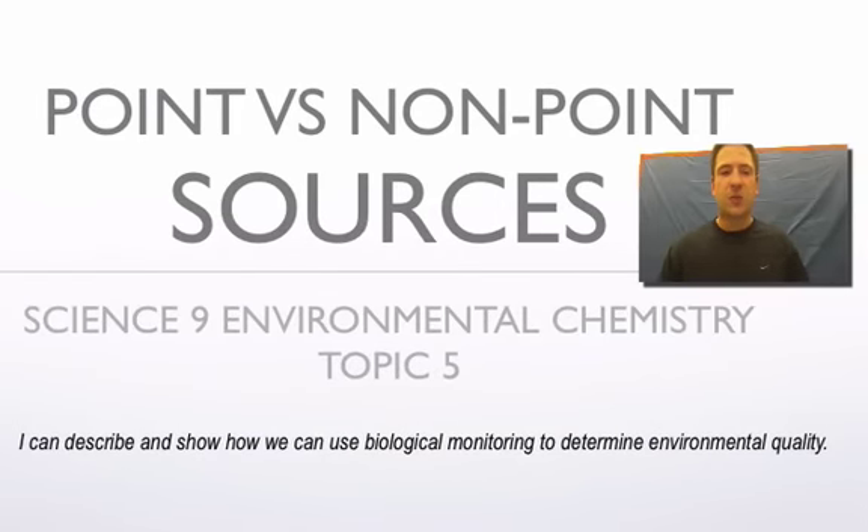Mr. Sonenberg here. Today we're going to talk about point versus non-point sources of pollution and harmful waste to the environment. This is for Science 9 studying environmental chemistry — Topic 5 in your textbook. By the end of this, I want you to be able to describe and show how we can use biological monitoring to determine environmental quality.